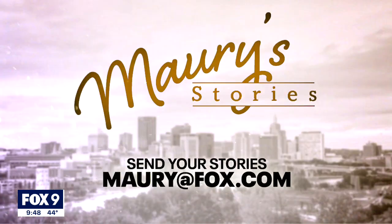Back in studio, anchors note the community is very determined to make sure that bridge stays alive, so no matter what happens it's probably safe. They marvel at all the carved initials and the stories behind them, and praise the foresight of the people who came before in preserving it — and keeping the original blueprints. If you have an idea you think would make a good Maury's Story, shoot an email to maury@fox.com.